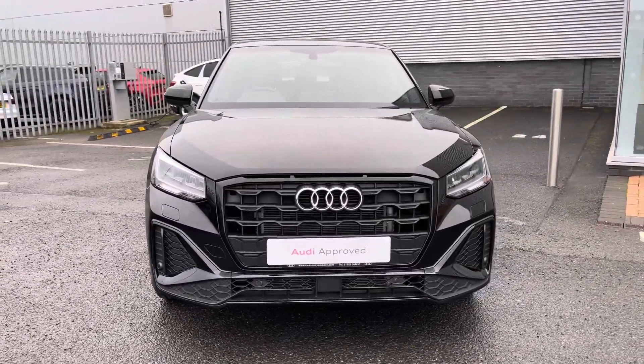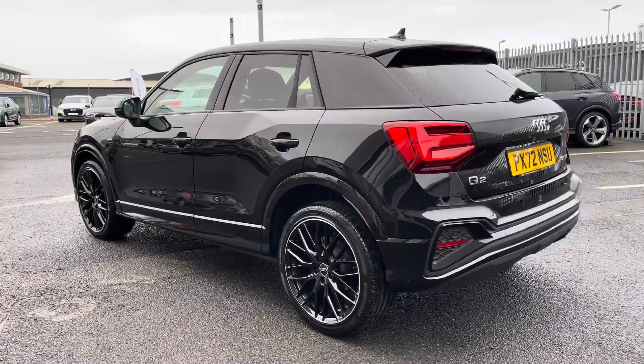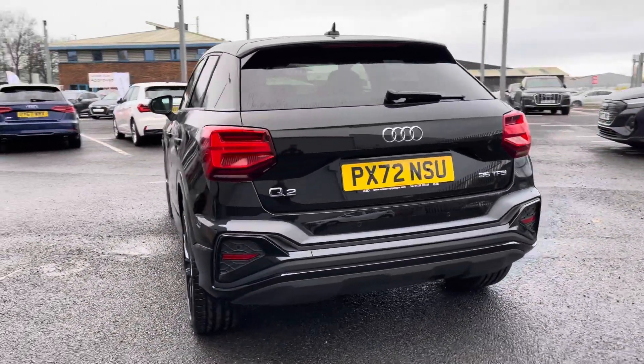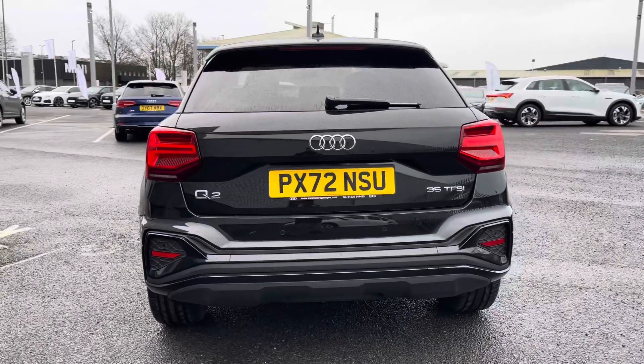Under the bonnet you'll find a 1.5L petrol engine producing 150 PS, which is delivered via the 7-speed S tronic gearbox, returning up to 46.3 MPG on average.